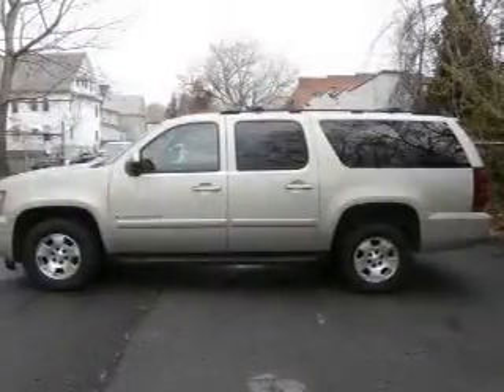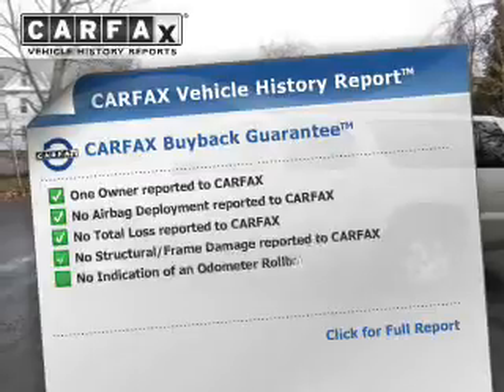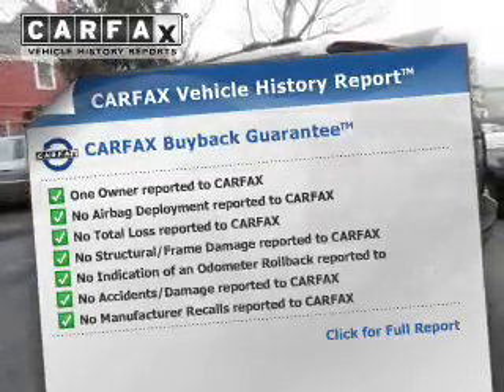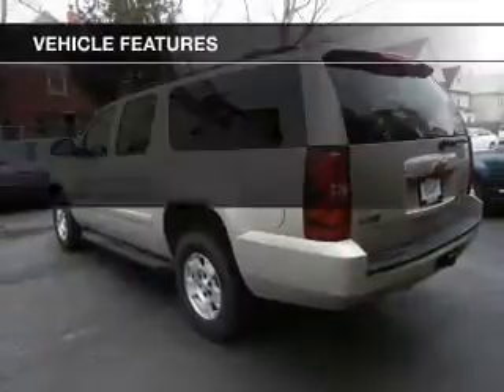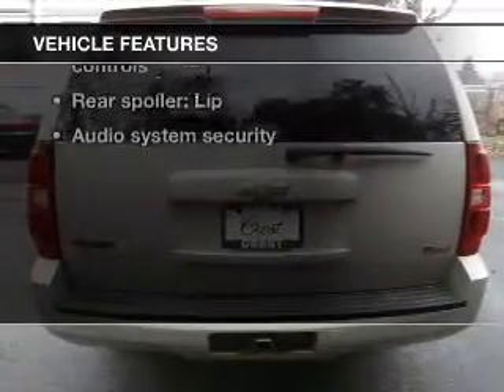Brake safely with the anti-lock braking system. A vehicle history report from Carfax, the most trusted provider of vehicle history information, is offered to provide you with peace of mind. And with these notable features, you won't want to miss out on the opportunity to own this amazing ride.